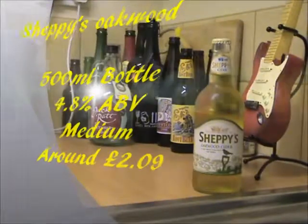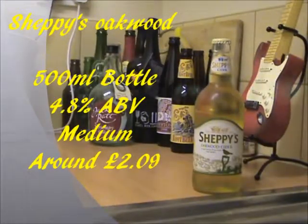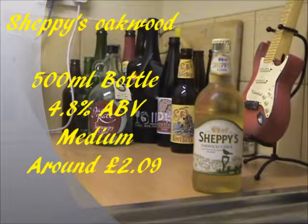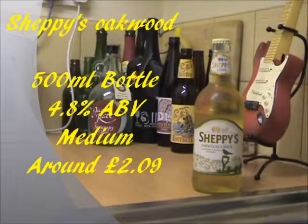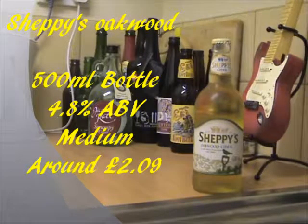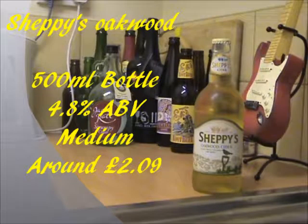Sheppie's Oakwood Cider is available in these 500ml glass bottles, which I do believe at the time of this recording is the only way you can buy it. The alcohol percent is an average 4.8%, so quite a low ABV cider we have here. You can get it only in a mixed case, or a case of 6 or 12, and it costs around about £2.90 per bottle, which, to be honest, is not that bad value for money.